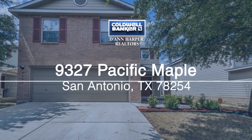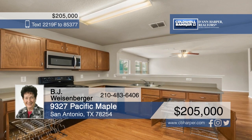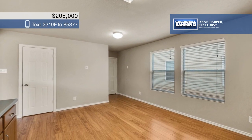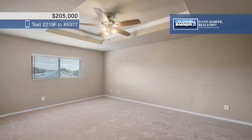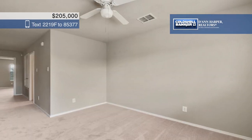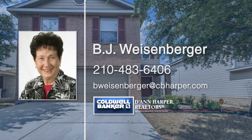Get ready to move into this amazing three-bedroom, two-and-a-half bath open floor plan home. Pergo wood floors can be found throughout the first floor, including the cozy family room. The eat-in kitchen boasts cabinets with chrome sliding drawers and a breakfast nook. Bedrooms, a game room, and laundry are all located on the second floor. The carpet was recently replaced and the interior has been completely repainted. BJ Weisenberger would love to help make this home yours, so call today.